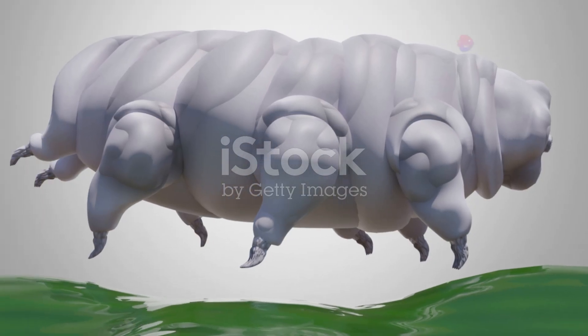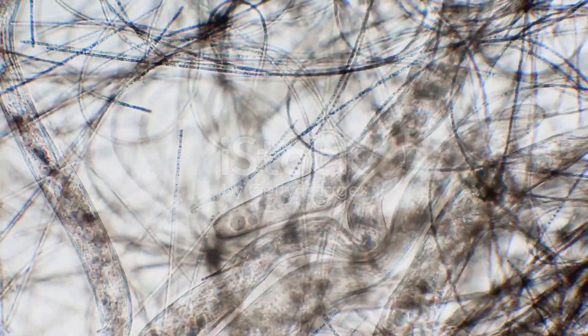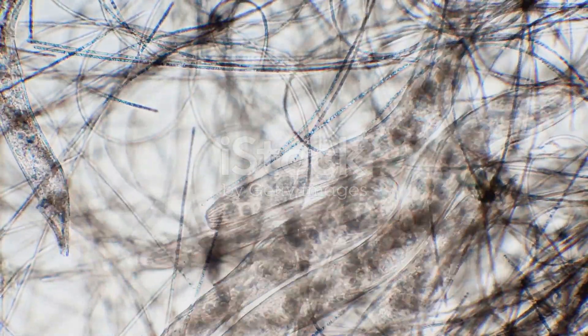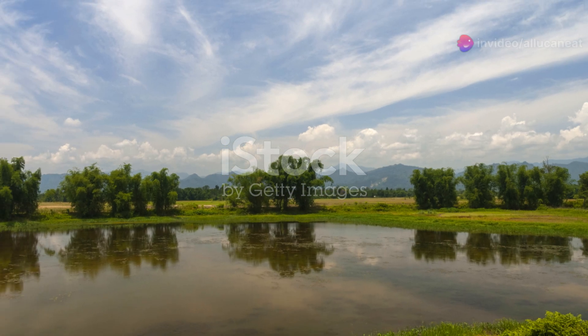Moving on, we have the rotifers. These tiny creatures are often called wheel animals because of the rotating wheel-like structures on their heads. They live in moist environments like freshwater ponds and are essential for decomposing organic matter. Without them, our water bodies would be much less healthy.